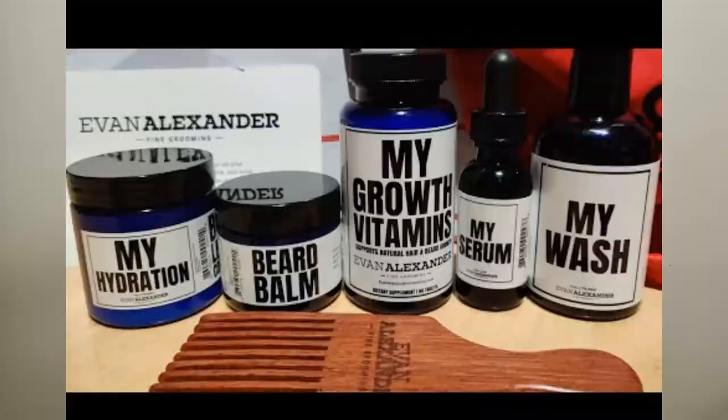Let's start with one of my favorite companies — this is Evan Alexander, the My Serve beard oil right here. You can get the full-on kit; they have an extensive variety of kits you can choose from. I like the ease of use of their product line. I like that you can also get the beard pick or the beard comb with them. Very dope company — I can recommend them all day every day.